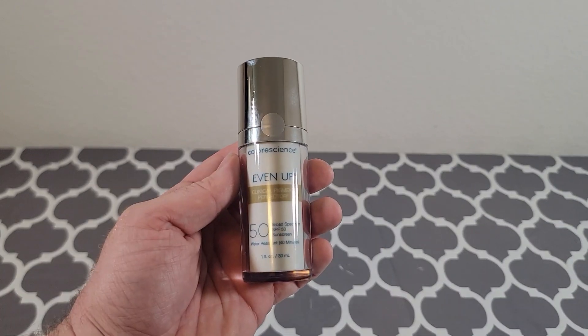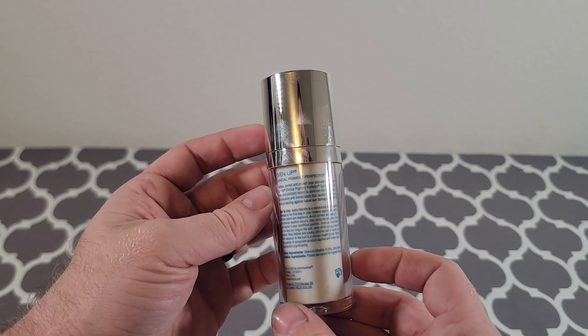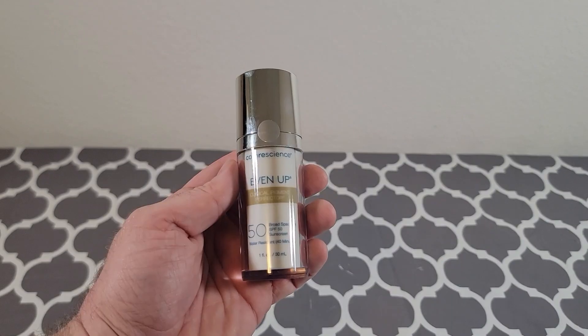Now we like this product for several reasons. One, we like the quality of the product. We like how it is a sunscreen as well — it has SPF 50 and it's water resistant for up to 40 minutes.